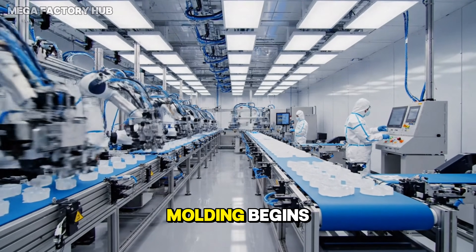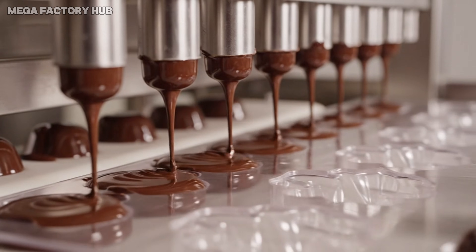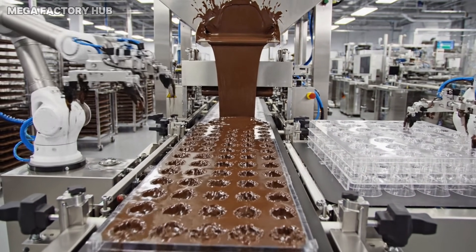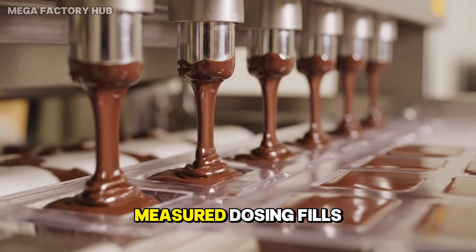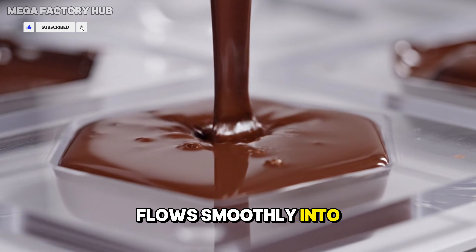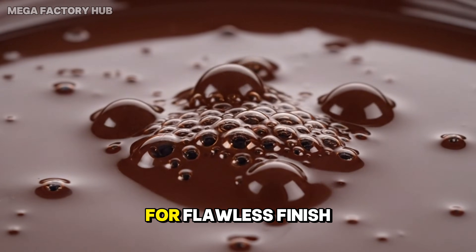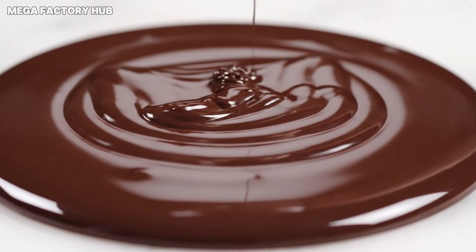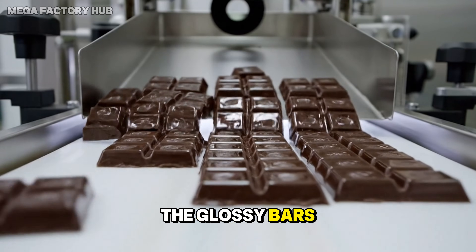Crystallization completes as molding begins. Robotic handling ensures sterile mold placement. Measured dosing fills every cavity with exact volume. The tempered mass flows smoothly into mirror-still surfaces. Microbubbles collapse for a flawless finish. The mass transitions into a stable solid form. Gentle pressure frees bars without surface damage, and the glossy bars move forward for inspection.